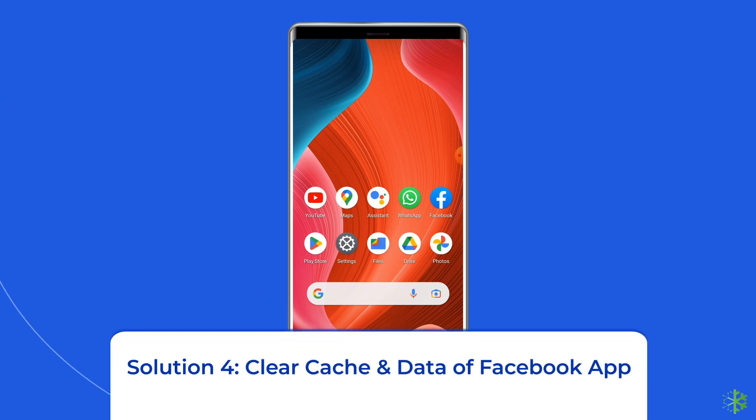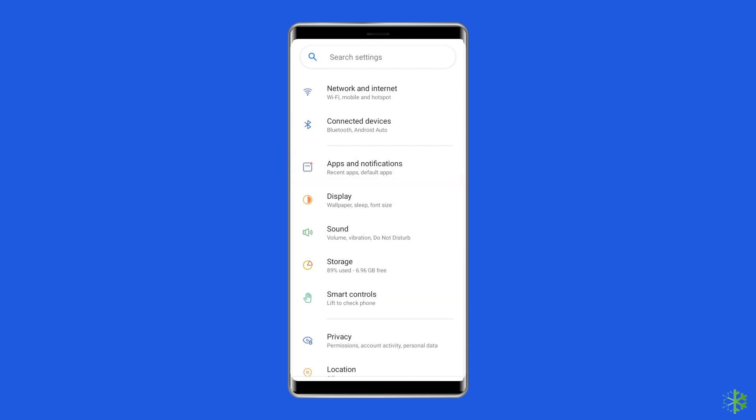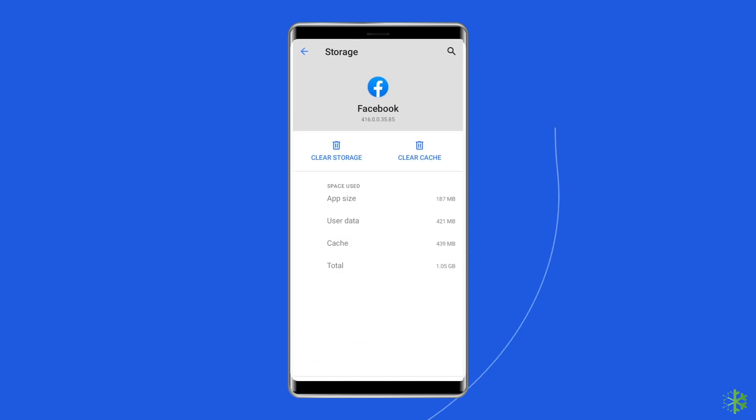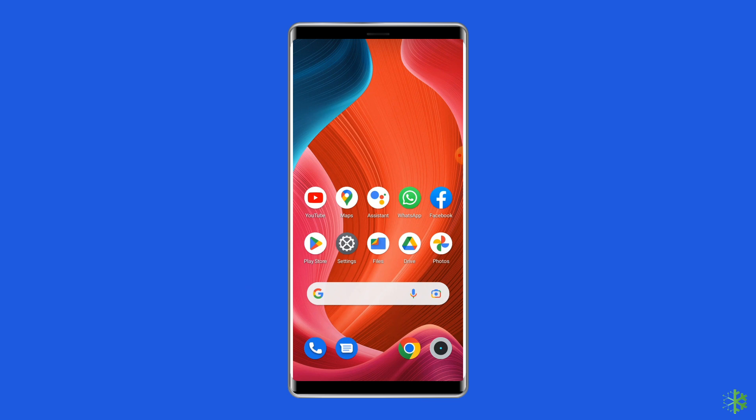Solution 4: Clear cache and data of the Facebook app. Accumulated cache files can also lead to different Facebook errors, including 'This story couldn't load, something went wrong.' To clear them, open Settings, go to Apps or App Manager, find and click on the Facebook app, go to the Storage option, and tap on the Clear Cache and Clear Data buttons. Now open the Facebook app, re-login to the account, and check if the issue is solved.